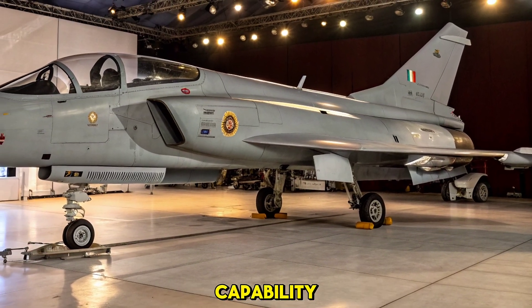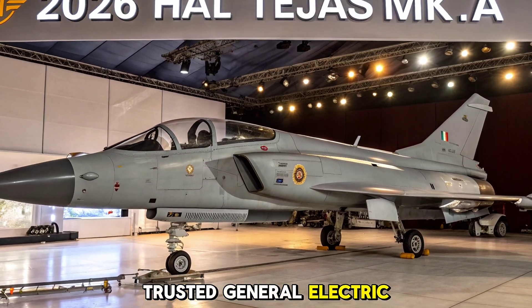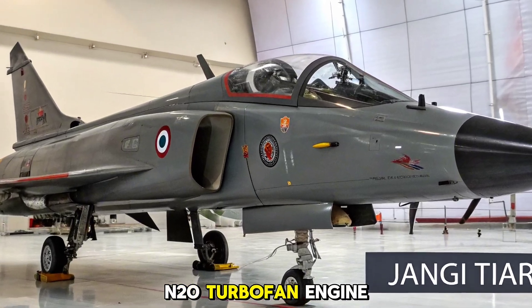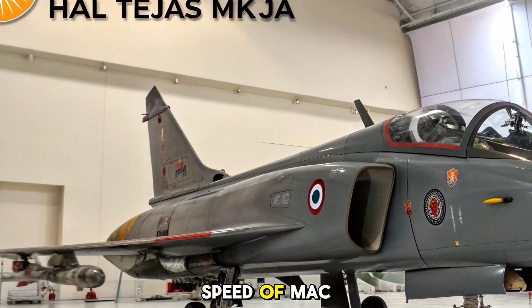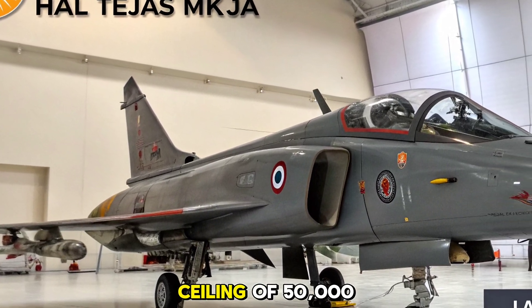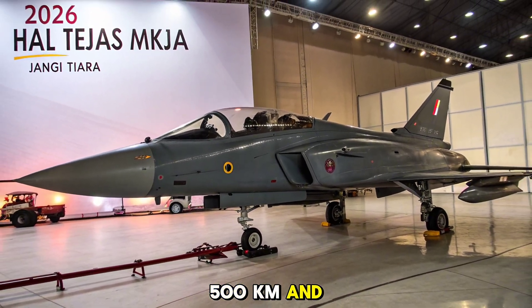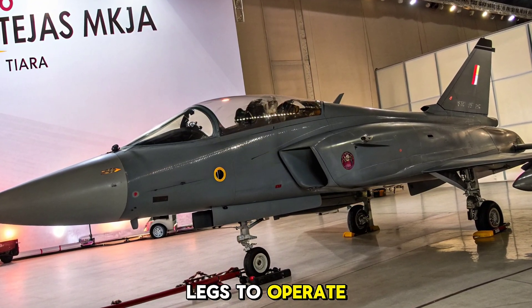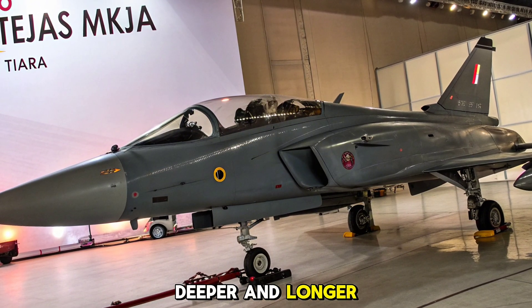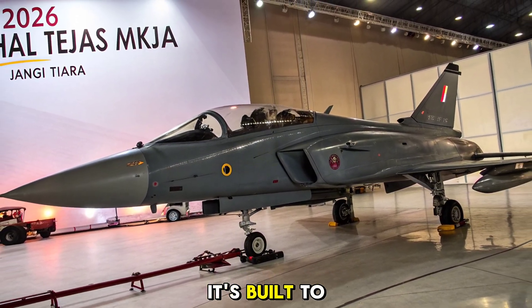Engineered for air superiority and strike capability, powering the MK1A is the trusted General Electric F404 GE IN-20 turbofan engine, delivering 84 kN of thrust. This gives the aircraft a top speed of Mach 1.6 and a service ceiling of 50,000 feet. With a combat radius of over 500 kilometers and a ferry range nearing 1,700 kilometers, the MK1A has the legs to operate deeper and longer — whether intercepting enemy aircraft, delivering precision strikes, or defending airspace, built to handle diverse missions with reliability and efficiency.